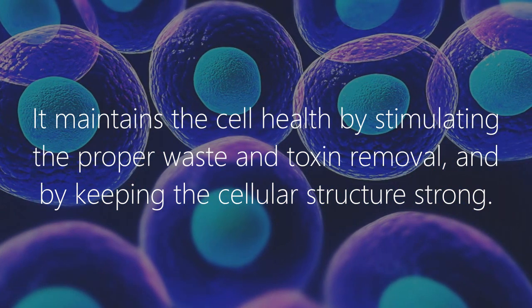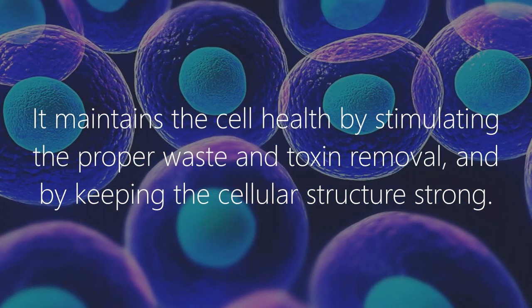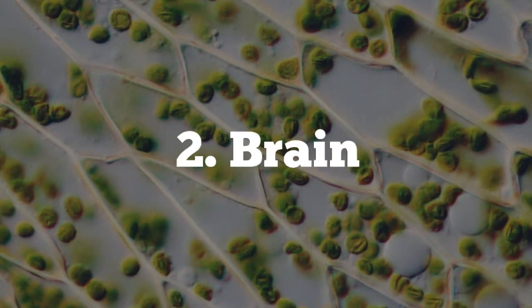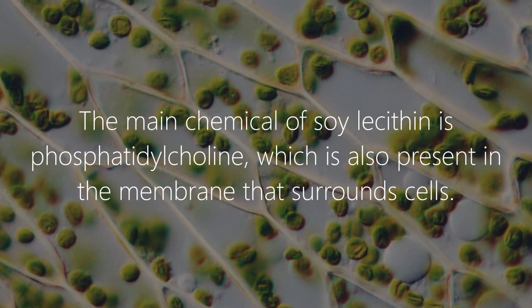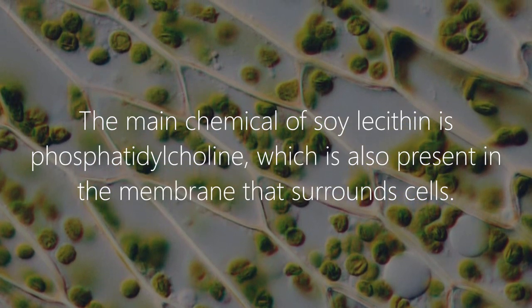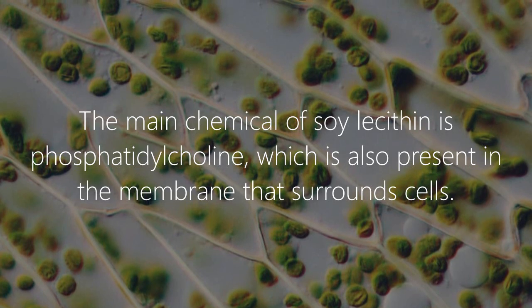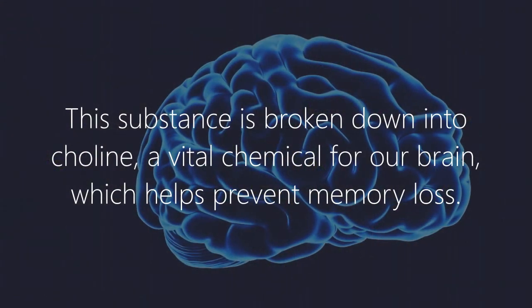1. Cell health: Soy lecithin maintains cell health by stimulating proper waste and toxin removal and by keeping the cellular structure strong. 2. Brain: The main chemical of soy lecithin is phosphatidylcholine, which is also present in the membrane that surrounds cells.